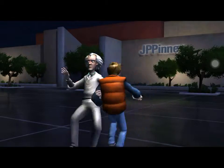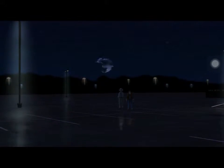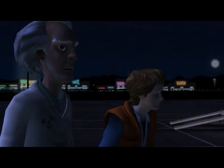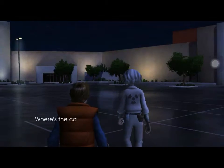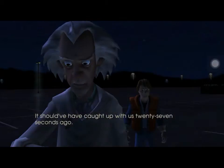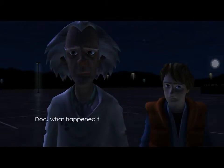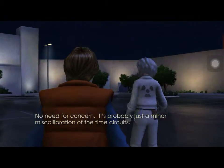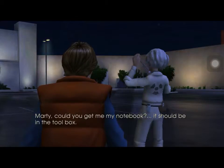Look out! Doc? Oh, that's peculiar. Where's the car, Doc? It should have caught up with us 27 seconds ago. Doc, what happened to Einstein? No need for concern. It's probably just a minor miscalibration of the time circuit. Marty, could you get my notebook? It should be in the toolbox.